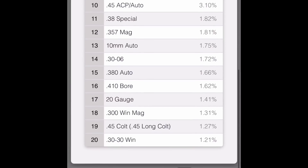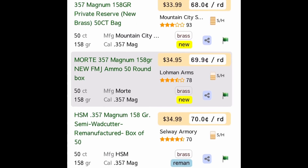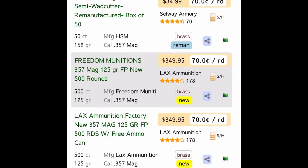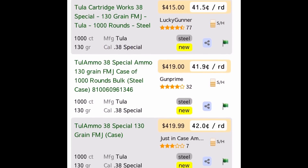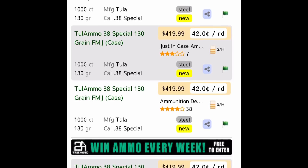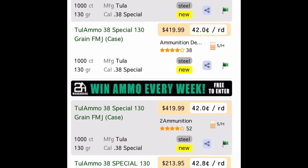Kind of surprised to see .30-30 at number 20, but that's kind of a seasonal round for most guys. Looking at .357 Magnum, it's been hanging around at 70 cents — that's a reloading round if you're into that. At these prices, you should be looking at .38 Special. Obviously, the same firearms that chamber .357s can shoot .38, and that's a lot cheaper.